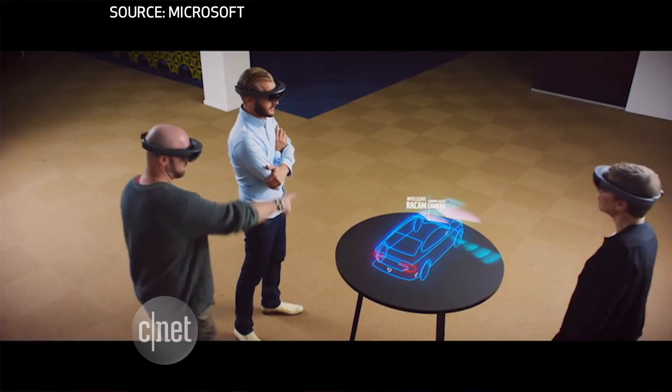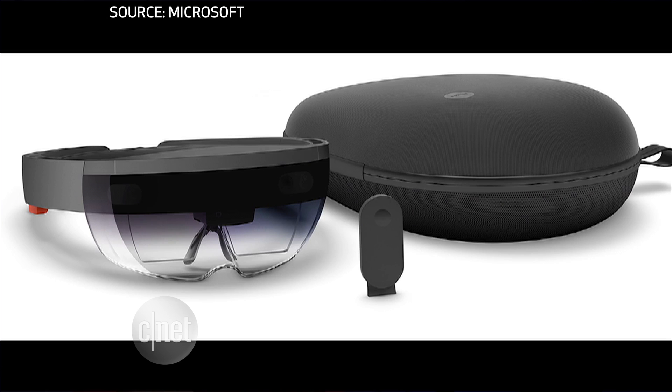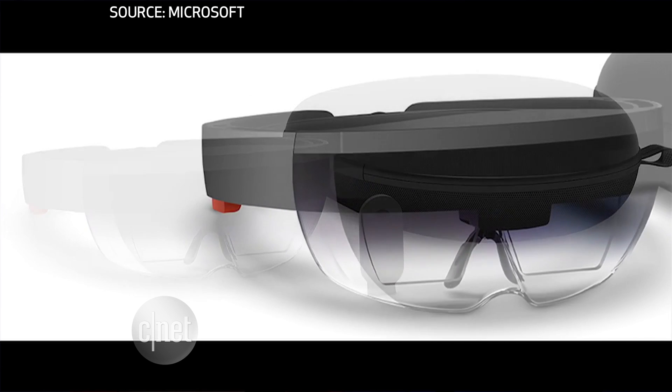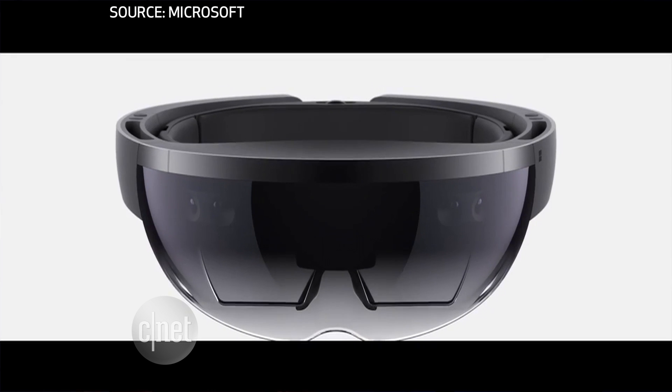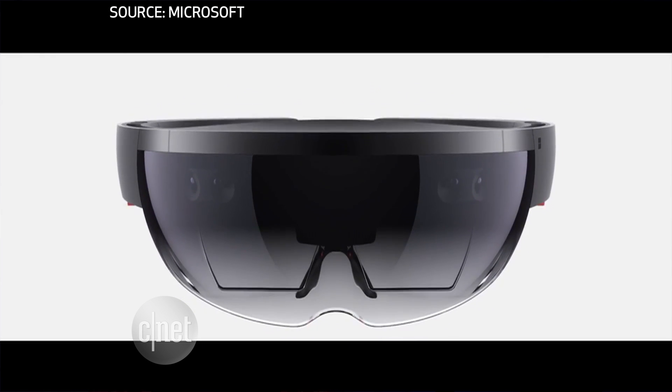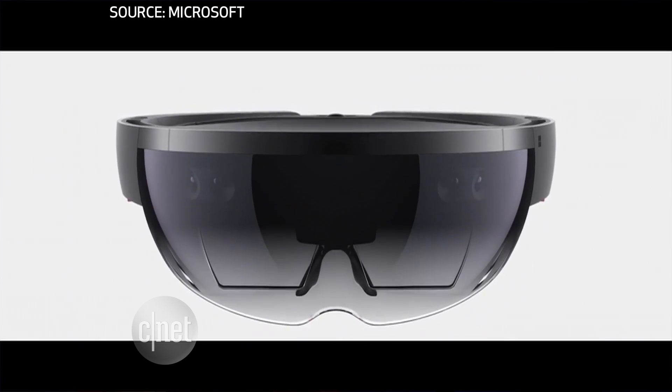We also know a little more about the unit itself. It has 2GB of RAM, 64GB of storage, and it weighs about 1.2 pounds. It's wireless and the battery should last for 2-3 hours. Packed into the visor are multiple sensors to know your movement, along with cameras, microphones, and a light sensor to detect the environment around you.